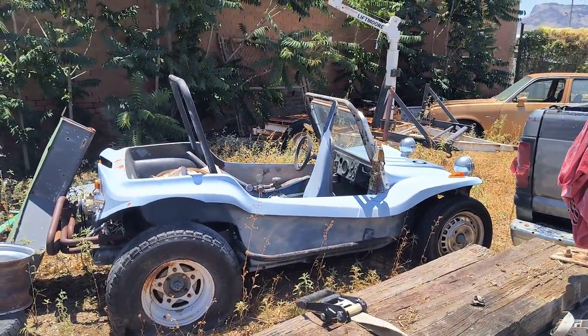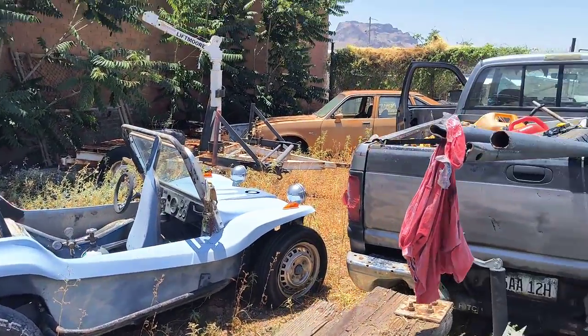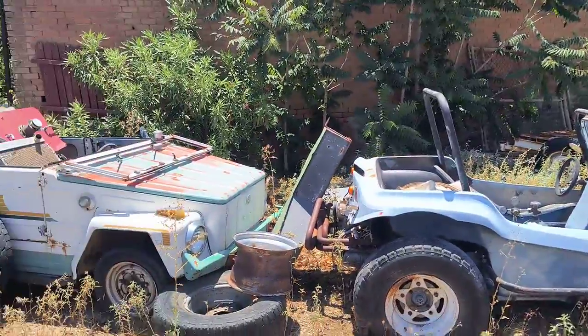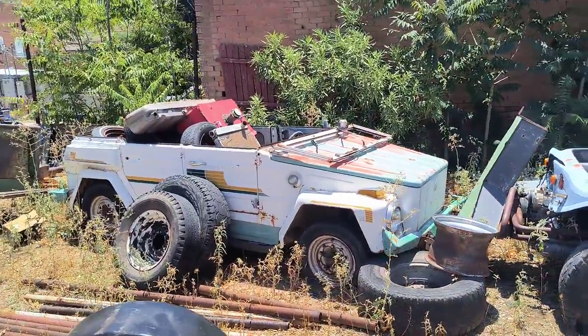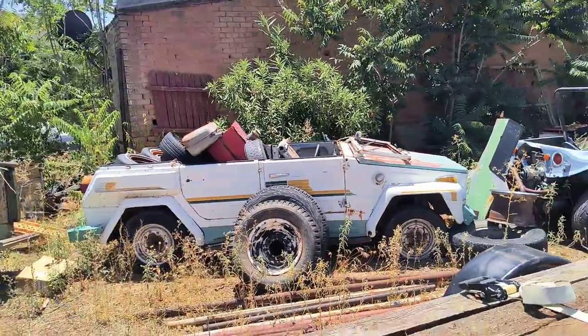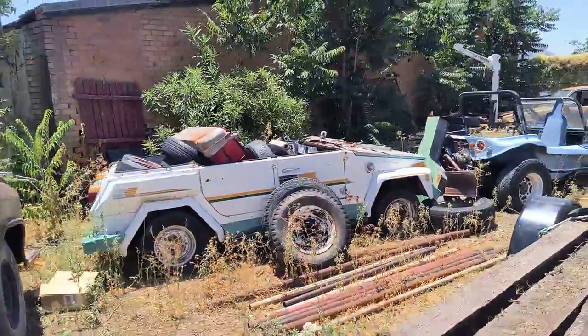There's a clone of like a Myers-Manx, a little dune buggy. The little brown car is a Chevette. Behind that is a Volkswagen Thing, and my buddy Kevin rebuilt the motor for it, but I haven't done the rest — the wiring and all the stuff I need to do for it.